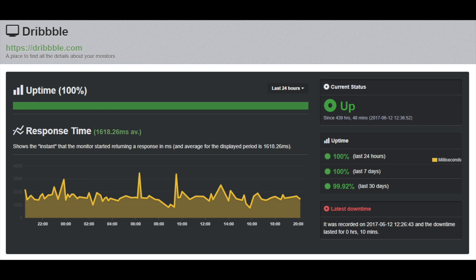Every website should be checked continuously for downtime — a terrific problem that can be easily fixed if you find it fast. Uptime Robot is going to check every 5 minutes from 50 monitors for free. If you want 1-minute intervals, you can go through the premium plans. Don't let your website stay offline.